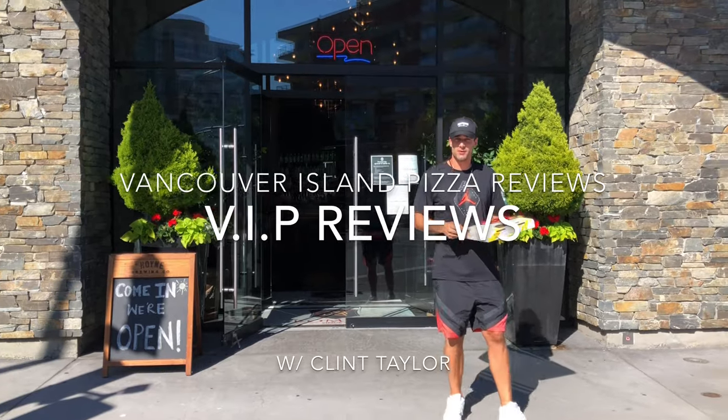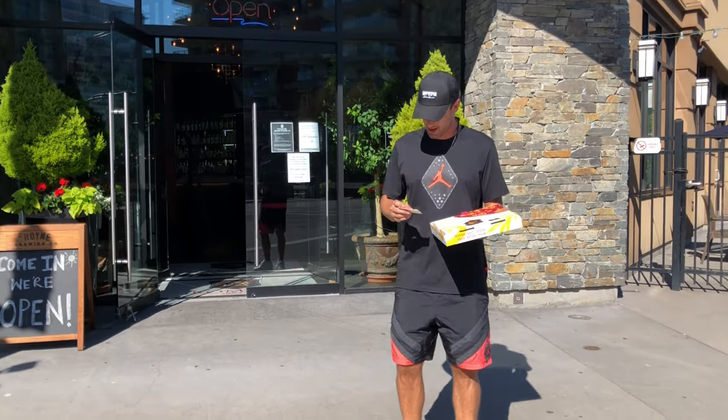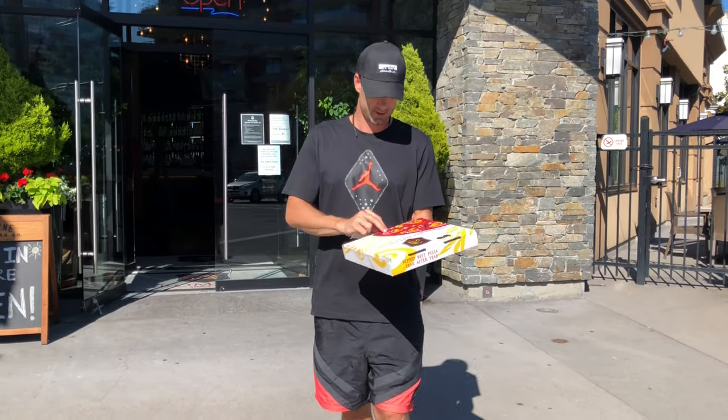Hey everybody, it's Clint from Vancouver Island Pizza Reviews. We're here today at Romeo's Pizza on Blanchard Street, 1703 Blanchard Street. We just got their cheese pizza. Let's have a look at it here.